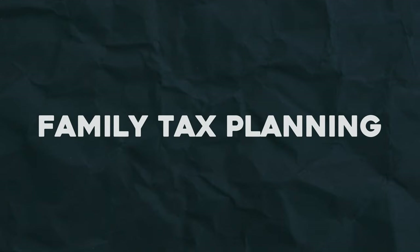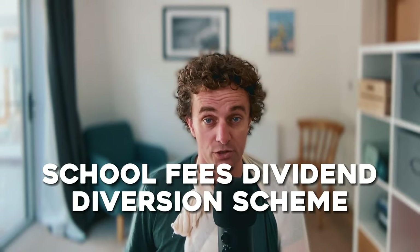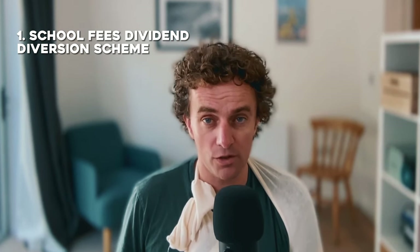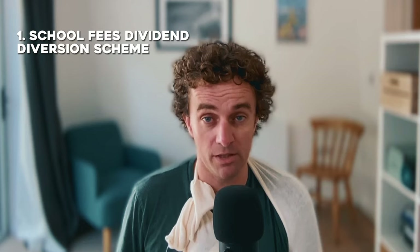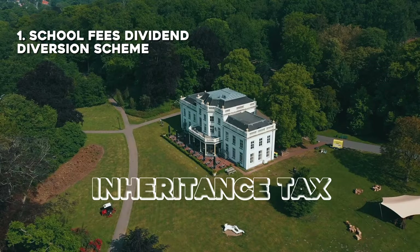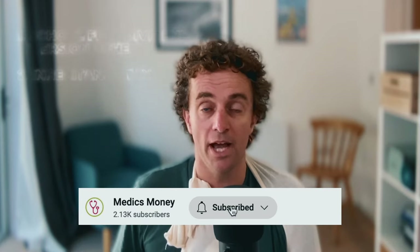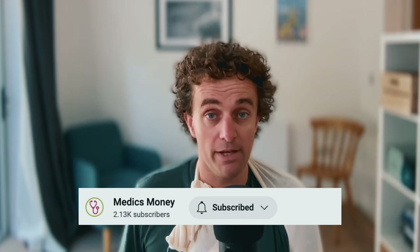Today we are going to be talking about family tax planning. You've been asking us about the controversial school fees dividend diversion scheme, which has been in the news a lot recently for all the wrong reasons. We're also going to cover something that lots of people get wrong that costs them a ton of money, and that is inheritance tax. If you like this, hit the subscribe button and you'll be notified when parts three and four come out.